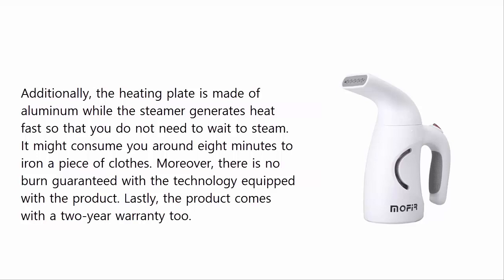Moreover, there is a no-burn guarantee with the technology equipped in the product. Lastly, the product comes with a two-year warranty.